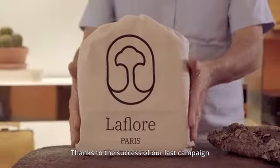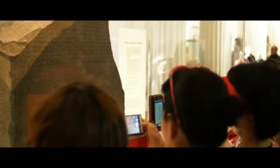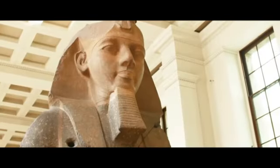Thanks to the success of our last campaign, we opened our flagship store in the heart of Le Marais. We invite you to come and meet us, and check out the Bebe Bark prototype in person. Join us where form and nature meet.